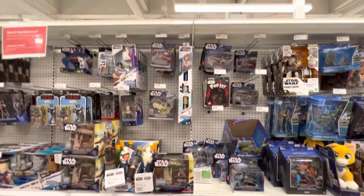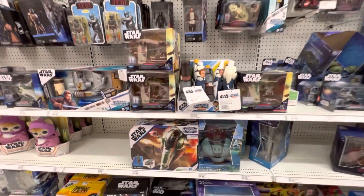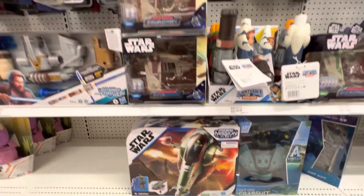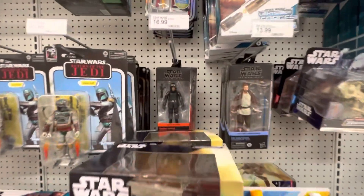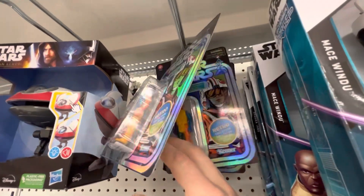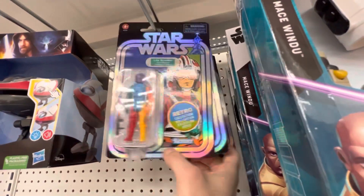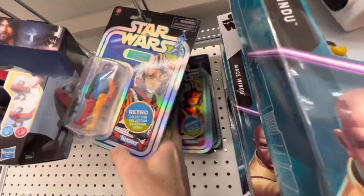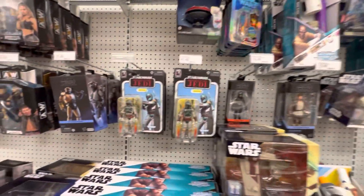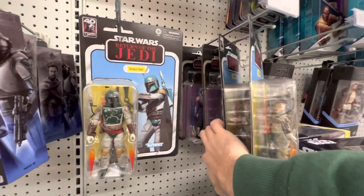Moving on over into Star Wars. Anything new? The Micro Galaxy Squadron. Millennium Falcon down there — it's nice. Same old Black Series. Oh wow — first time I think I'm seeing, like, a peg of these things. I think we found one of the prototype Luke's on a random shelf — I think it was a NECA shelf in White Plains. But a whole peg of the Protos here. So that's new since the last time I was here. Got the Jumbo Boba. Looks like a credit collection or two with Soga back there.